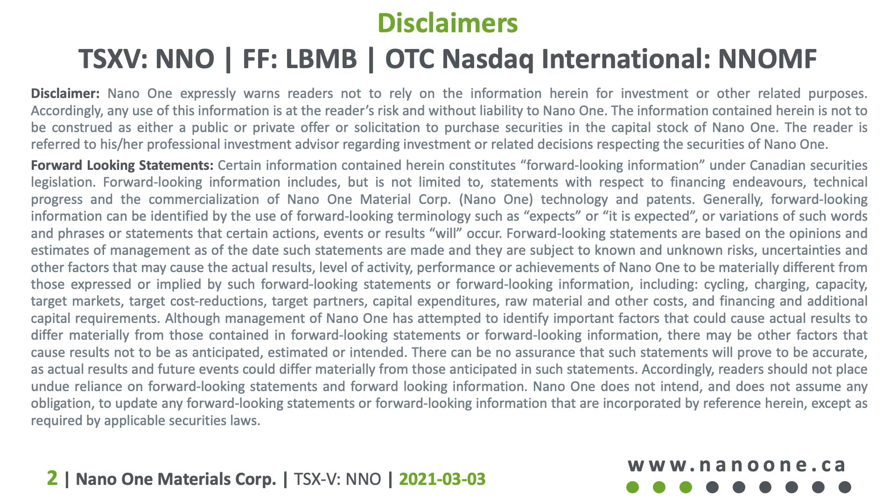Nano One is a publicly listed company on the TSX Venture Exchange, and we caution viewers of this presentation from using the information for investment purposes.